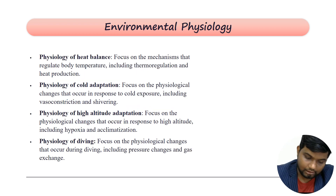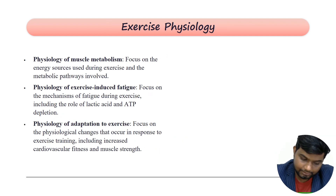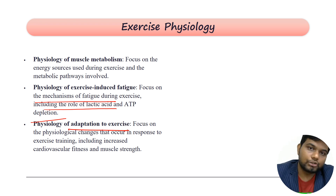Environmental physiology is a low-yield area — extreme cold adaptation, extreme heat adaptation, exercise physiology, and high altitude physiology are all low-yield. Exercise physiology covers muscle contraction, exercise-induced fatigue, and adaptation of muscles during exercise. These are low-yield areas.